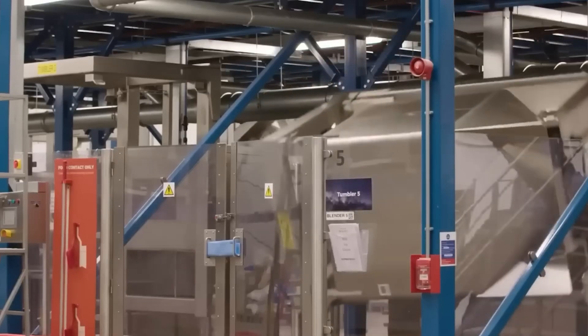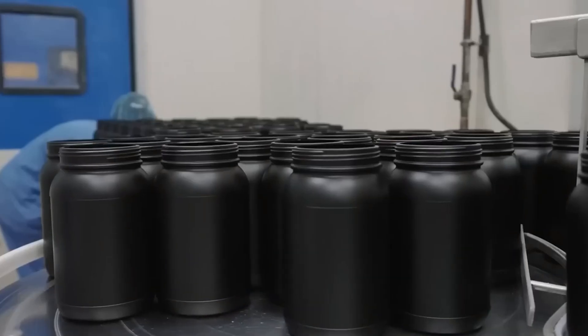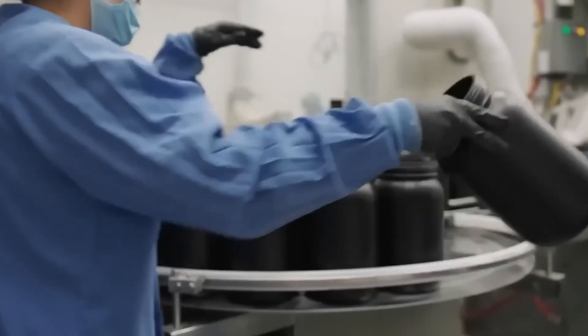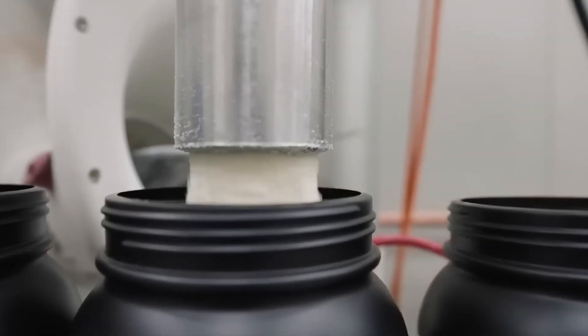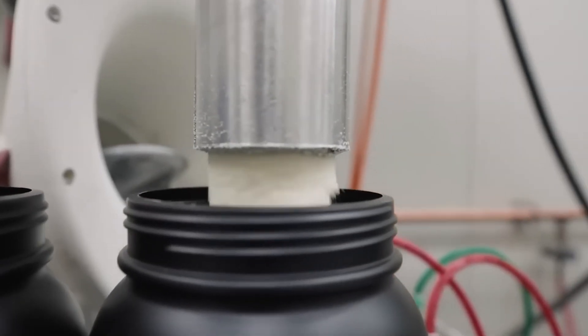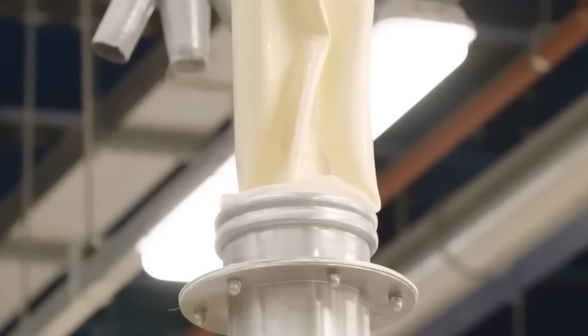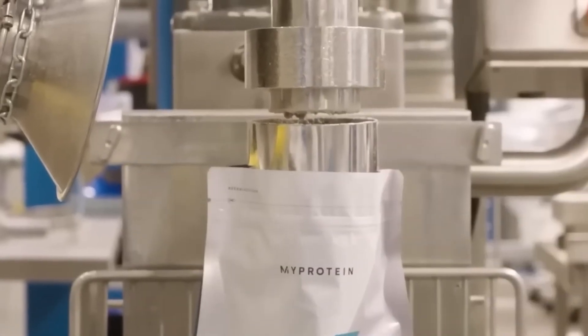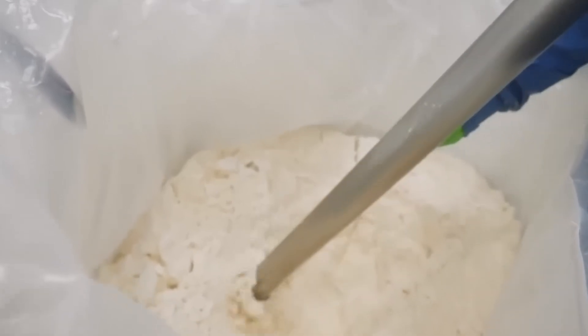Rotating drum mixers blend ingredients slowly and methodically, ensuring homogeneous distribution of flavors throughout tons of whey powder without creating heat. These mixers rotate at controlled speeds to prevent friction that could damage the protein structure or alter the flavor compounds. The mixing process can take several hours for large batches, with operators monitoring consistency throughout the blending cycle.